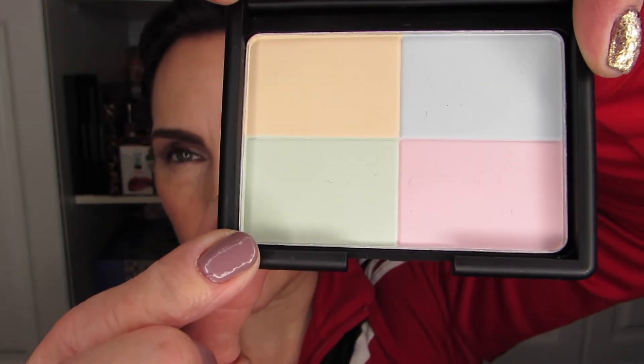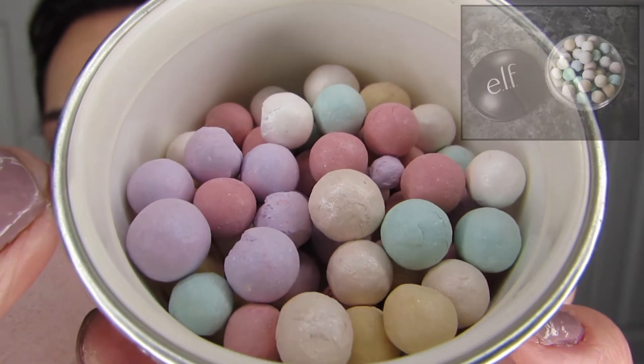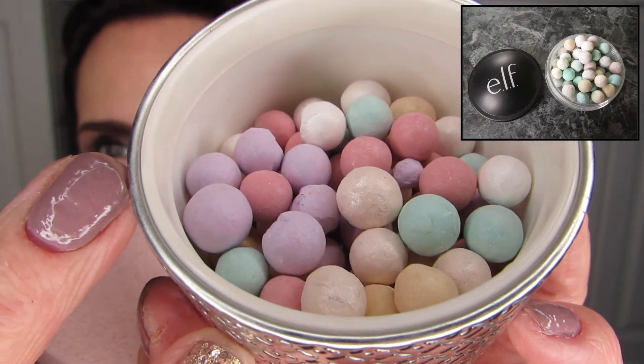Just to compare the e.l.f. beads to Guerlain's Météorites — these are always behind me with my perfume display. This is what they look like. The e.l.f. version is identical; they look the same. The only difference is these Guerlain ones are perfumed and the e.l.f. ones are not, but as far as the look of them, they're very similar.